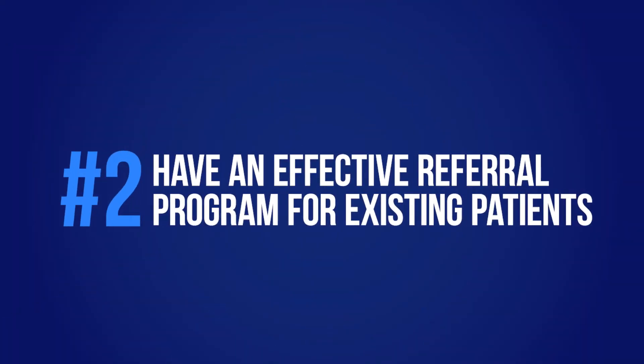Number two: have an effective referral program for your existing patients. Everyone knows you should ask for referrals, but it kind of falls by the wayside. It's really important because this is always going to be the cheapest form of marketing you do, and it's going to get you your best patients. Patients referred by other happy, loyal patients are much more likely to stay in the practice, trust you, and do the treatment they need. You and the whole team really need to prioritize referrals, and the way you ask for them makes a big difference. You need to implement it and ask for referrals the right way.